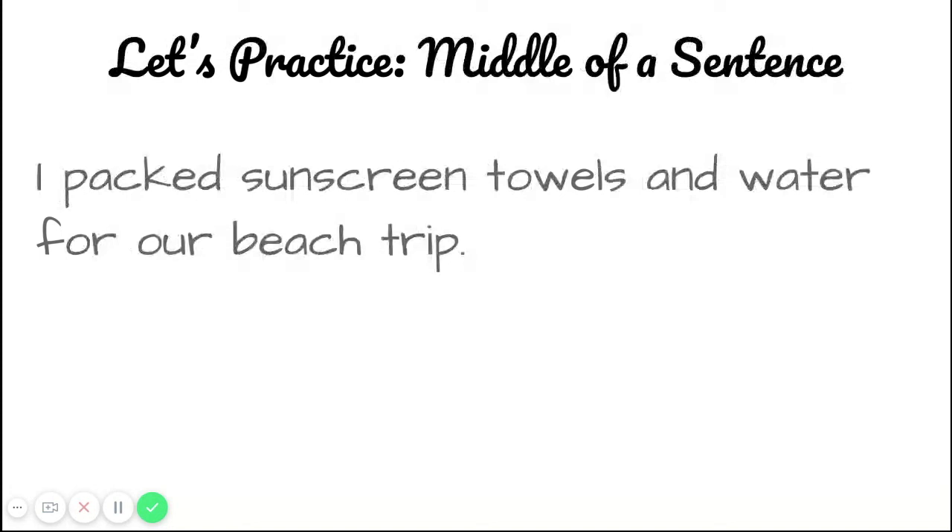Now we have one more to practice, and this one has the series in the middle of a sentence. I'm going to read it — you can pause your video and see if you can figure out where the commas will go. The sentence says: I packed sunscreen, towels, and water for our beach trip.